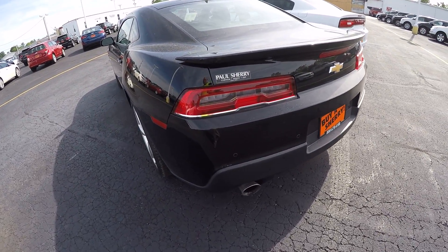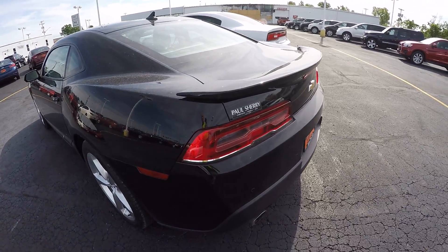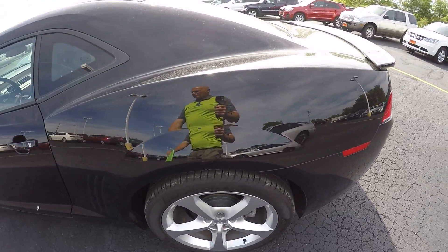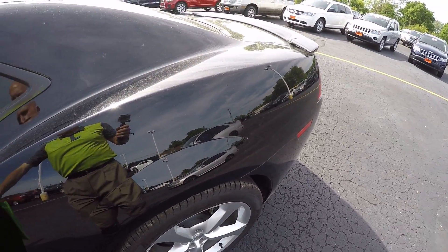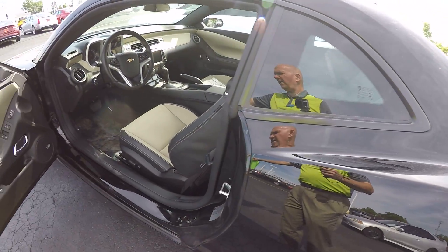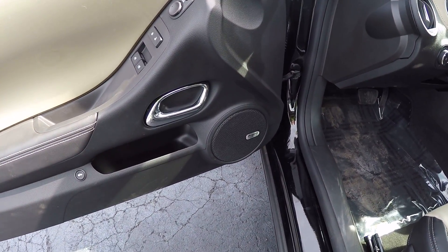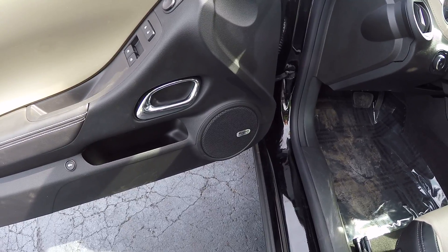If you're just looking for a fun, sporty car, it's got the Boston Acoustic sound system — so if you can't sing, you can turn up the car tunes and crank it up.